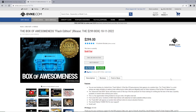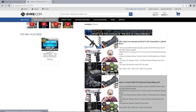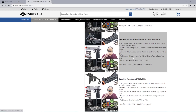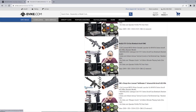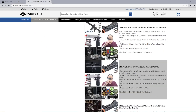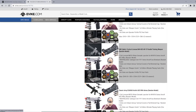Now let's talk about the Evike Box of Awesomeness Flash Edition release — the $299 box from October 11th, 2022. This one actually gives you a list of things you could win in the box. There are 92 boxes available. Each box may contain a grenade launcher, a hat, a pistol, a single card, and a single patch. The thing that changes is the main rifle or submachine gun. They list the prices and amount of winners — two winners of this, ten winners of the P90, ten winners of the EMG Silent Arms, etc. You'll get at least $200 in prizes.